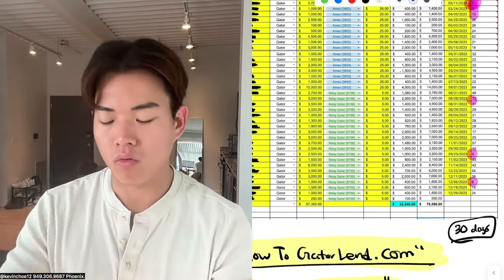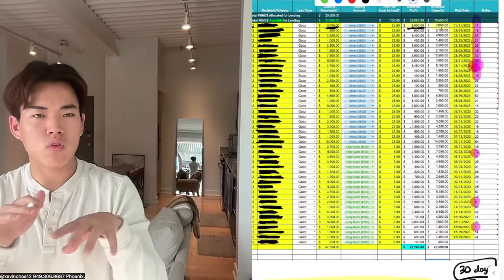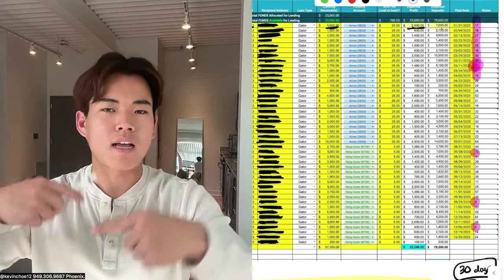The shorter the turnaround, the better, because I can turn my money around really quickly. In 2023, I only had about $25,000 to $30,000 set aside and I just recycled that same exact money. So if you're wondering how much to set aside for Gator Lending, $25,000 to $30,000 is enough to keep churning it around.